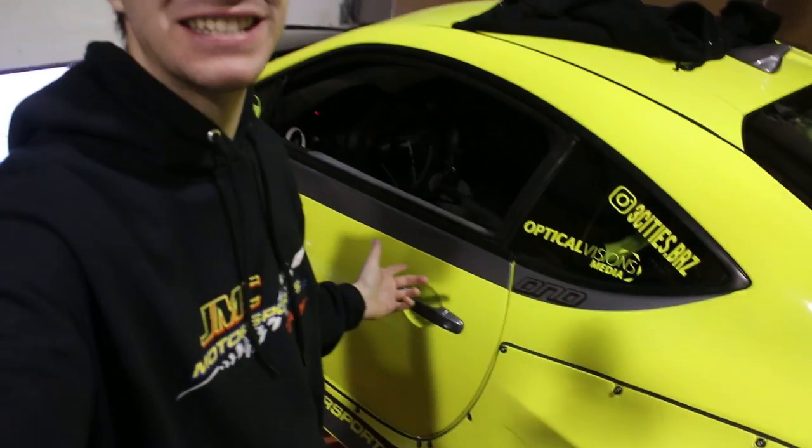Hey, what is up guys? It is Jordan from Three Cities, and today I have exciting news about my BRZ.